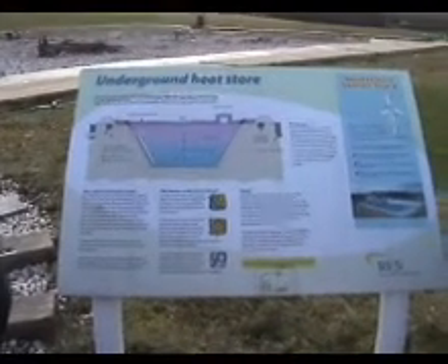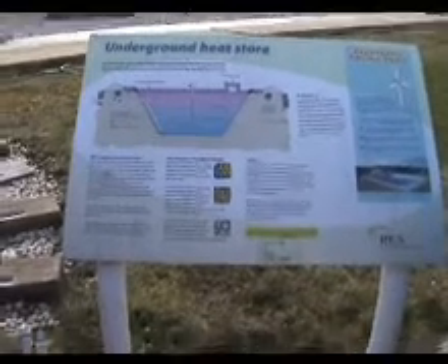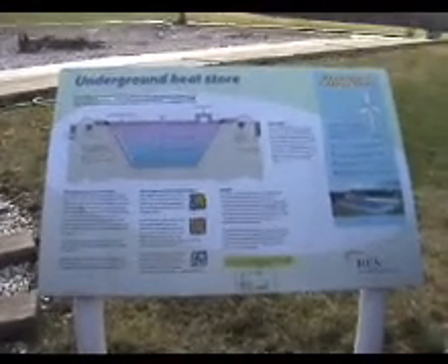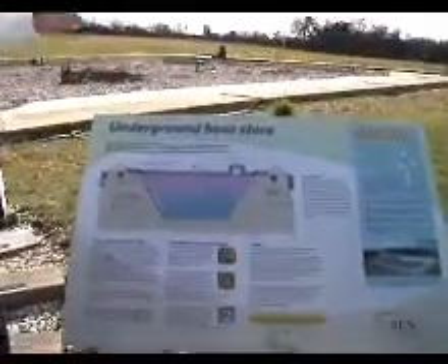It's getting a bit windy out here, so I'll speak up. This is the last feature I really wanted to show you. This is the underground heat store. I think the diagram explains it fairly well, and you saw the picture inside of how it was constructed.